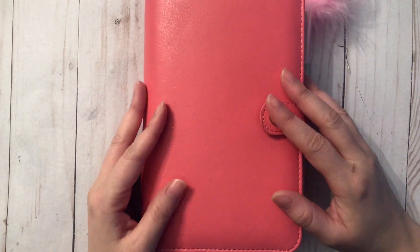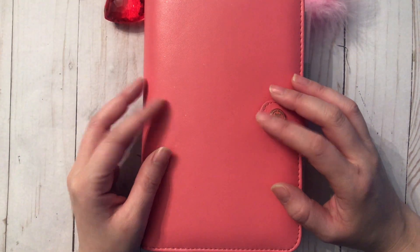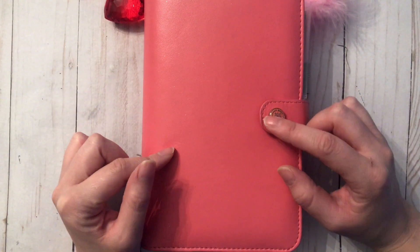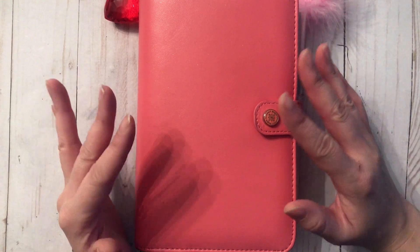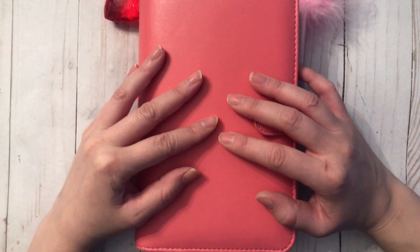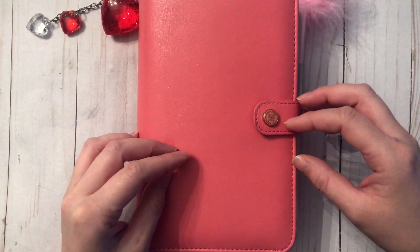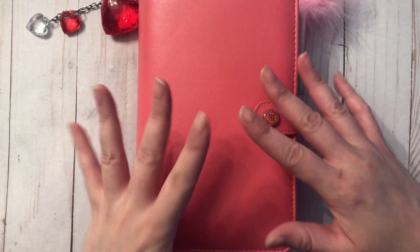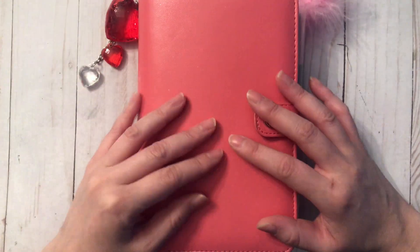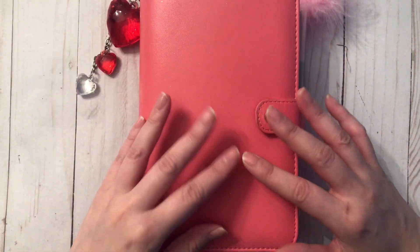Hey guys, welcome back to my channel. Today I have my February/Valentine's planner to show you. I mentioned in a previous video that I was trying to work on a December/Christmas planner, but things just got away from me and I didn't even work on it. So I thought I would focus my efforts on the February/Valentine's planner. I absolutely love the way this has turned out — I've been working really hard on it.